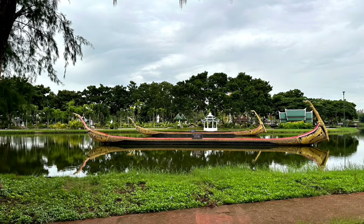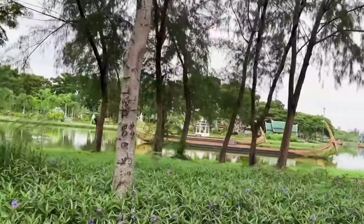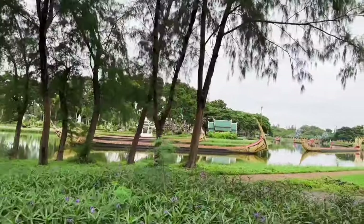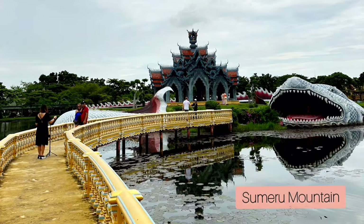We then passed through the Royal Water Course Procession, which are technically very long gold poles. When we arrived at the Sumeru Mountain, we were quite disappointed — the colors in real life are different from the pictures, so we didn't indulge ourselves any longer.